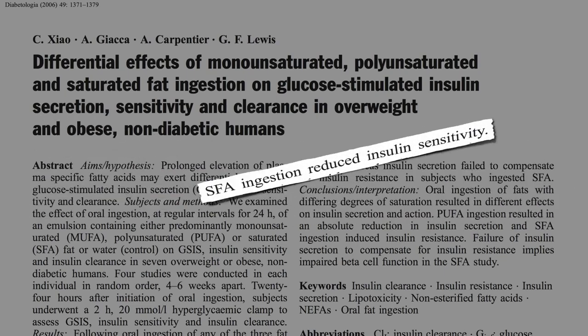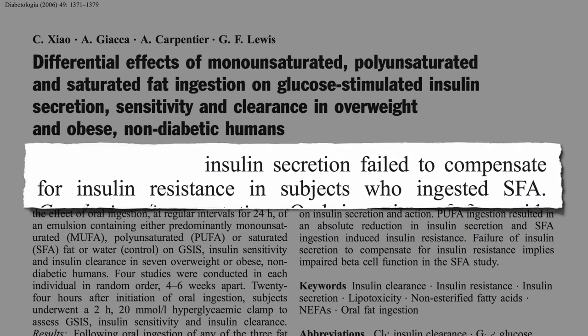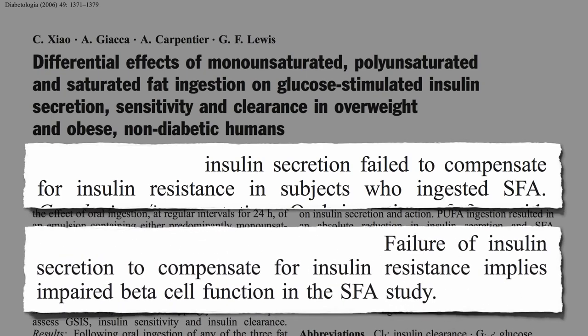Researchers showed saturated fat ingestion reduces insulin sensitivity within hours. But these were non-diabetics, so their pancreas should have been able to boost insulin secretion to match — but insulin secretion failed to compensate for insulin resistance in subjects who ingested the saturated fat. This implies that saturated fat impaired beta cell function as well, again, just within hours after it going into our mouth.